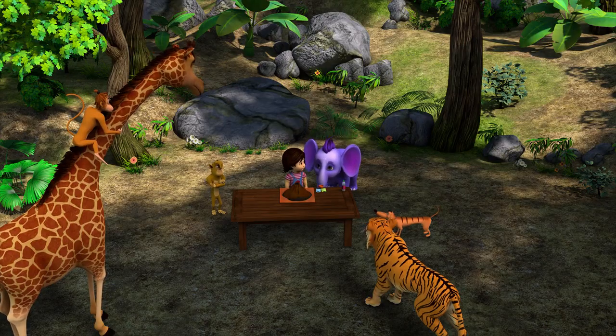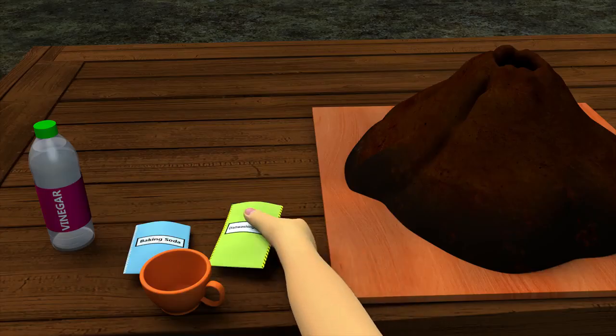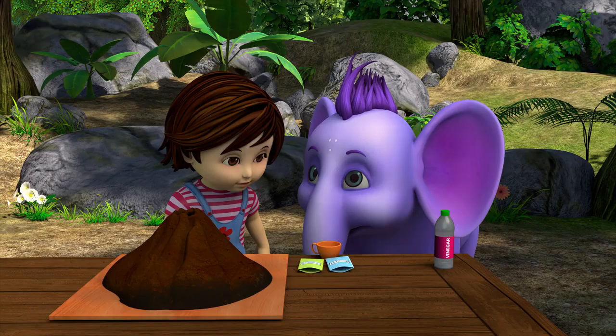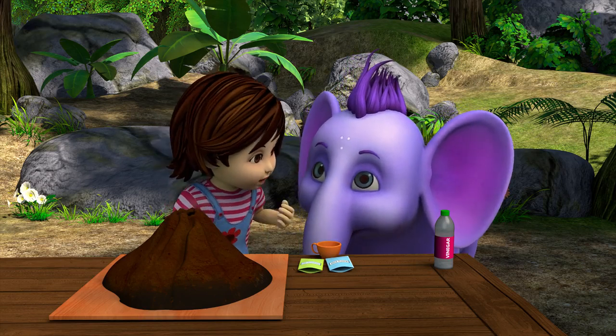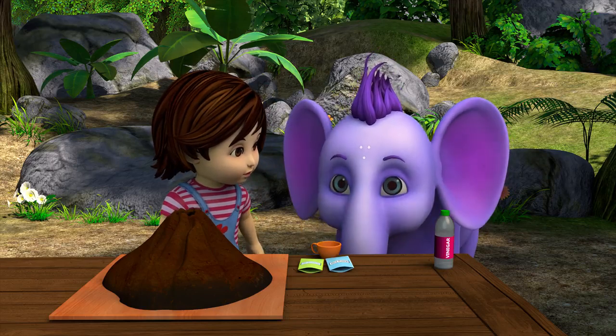Now what do I do? I'll put the dishwashing liquid in the cup, and you put in the baking soda. Is this good? Great! Now, Appu, you have the honor of putting the cup into the volcano. Wow! Thanks!